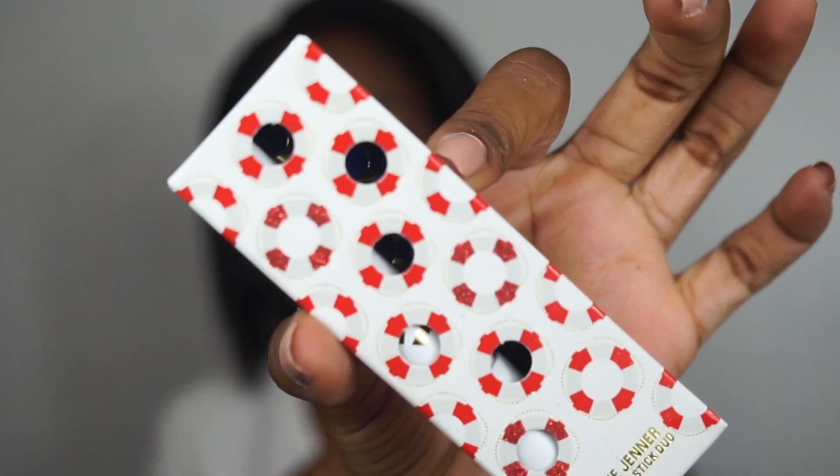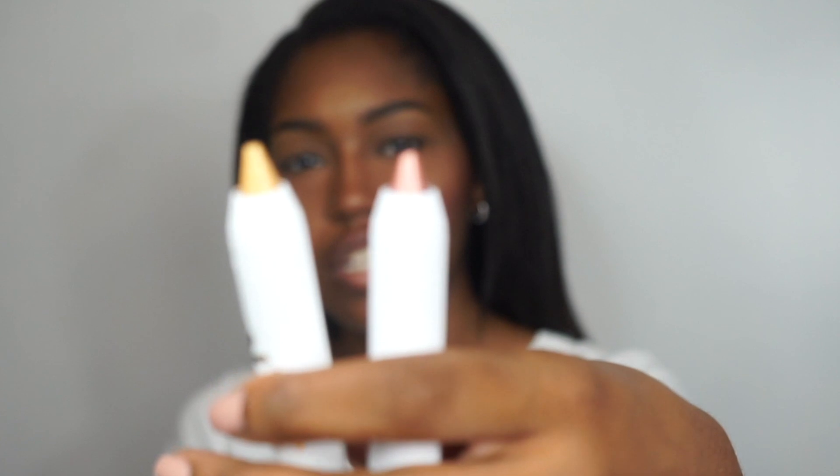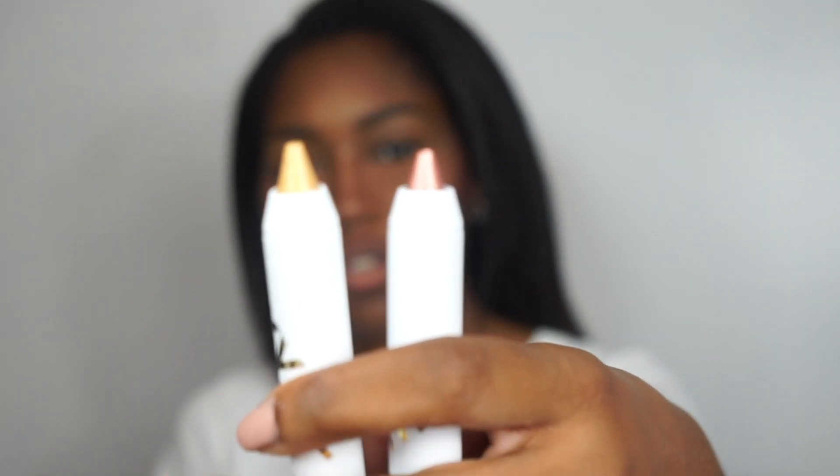Then we have shadow sticks, which are also new for her brand. She released the packaging for this — how cute! I took one out so you could see there are little holes in them, like lifesavers or life preservers. We have two shades here: one is like a gold and the other is a really nice copper shade — rose gold, however you want to call it. I'm really excited for both of them.